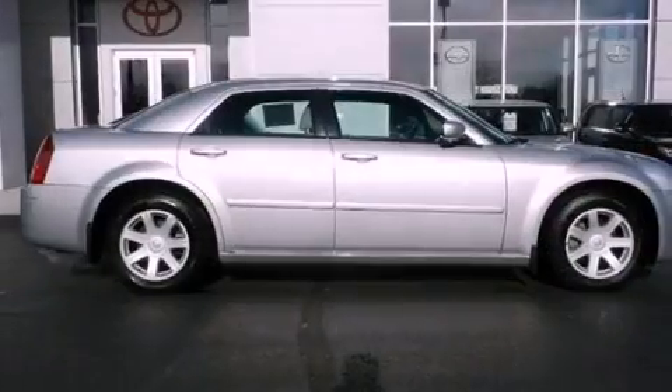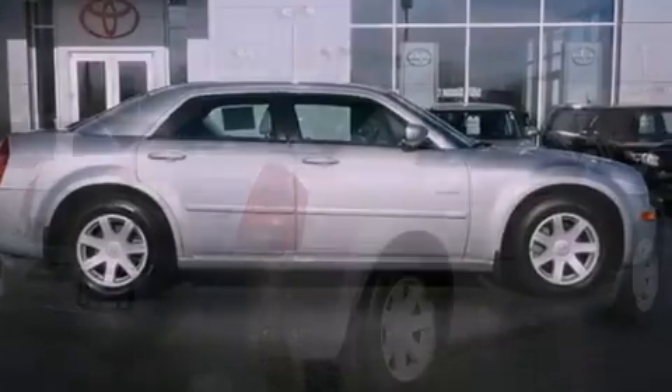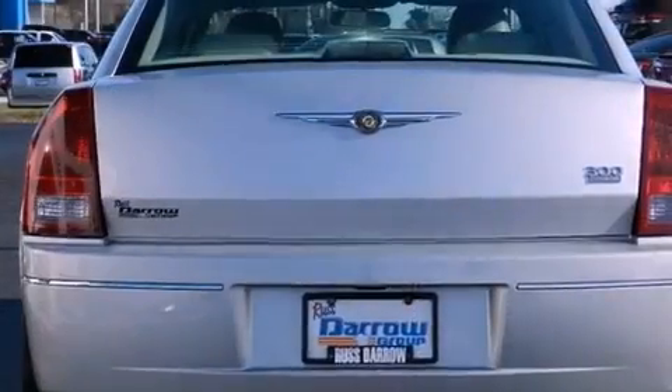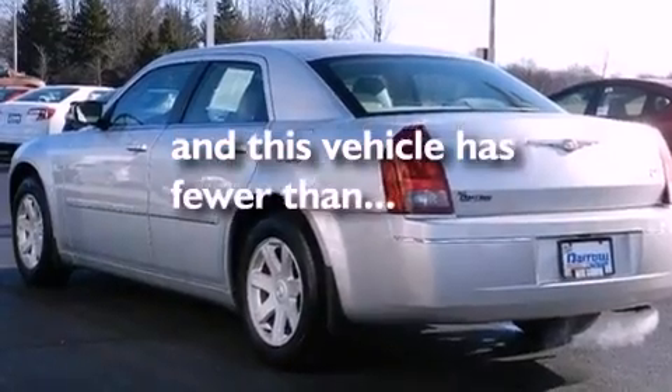Features include traction control and stability control systems, air conditioning, cruise control, leather seats, front fog lights, tinted glass, an anti-lock braking system, a passenger side airbag, heated side view mirrors, and this vehicle has fewer than 63,000 miles on the odometer.